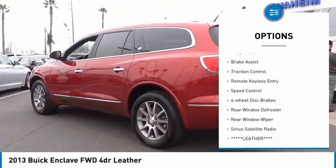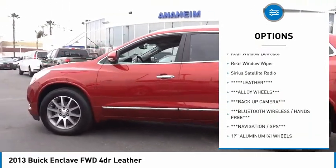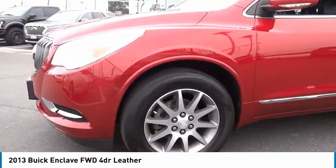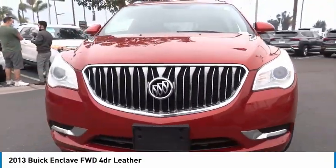Electronic stability control, alloy wheels, brake assist, traction control, remote keyless entry, speed control, four-wheel disc brakes, rear window defroster, rear window wiper, Sirius satellite radio.